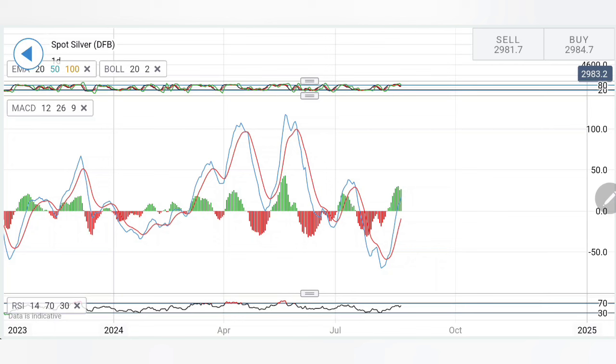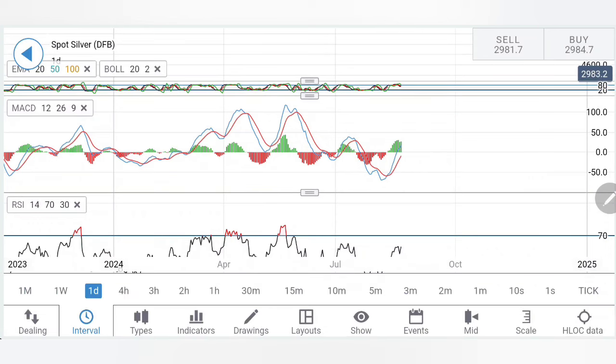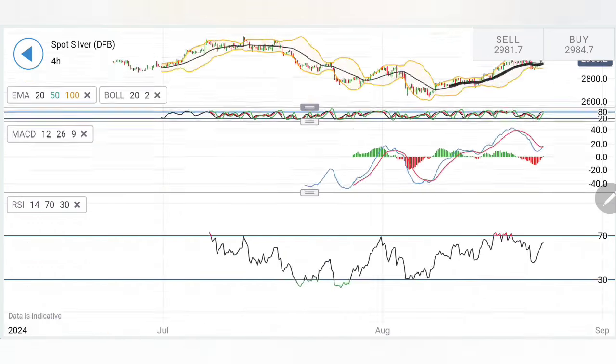Even if it tries to rise and hit $31 levels, there has to be a reversal. Till $31.50 I will say silver will reverse sharply. The higher it goes towards $30.50, $31, $31.50 — the chances of a reversal will be very, very high. So you have to be very cautious. It could be a swing for the full week as well. RSI is rising, which is a good sign for the bulls.